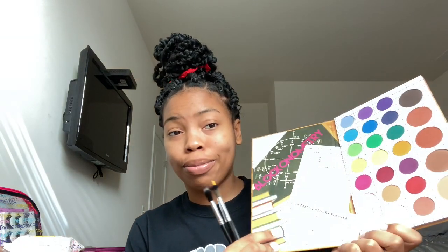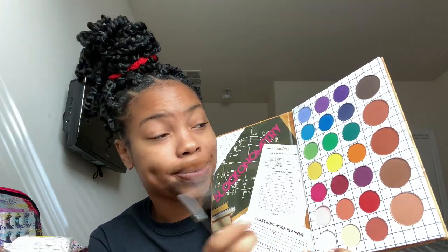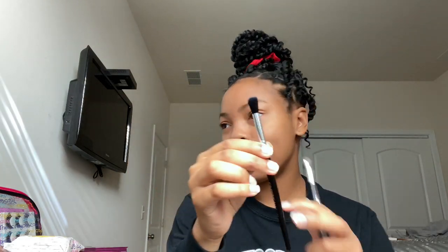I'm following a makeup tutorial on YouTube as I do this, so I'm really multitasking. The first thing I'm gonna use is this orange color right here. I don't really know what makeup brush to use though — hold on. Okay, the girl in the video is using a brush that looks like this one, so I'm gonna use this one.